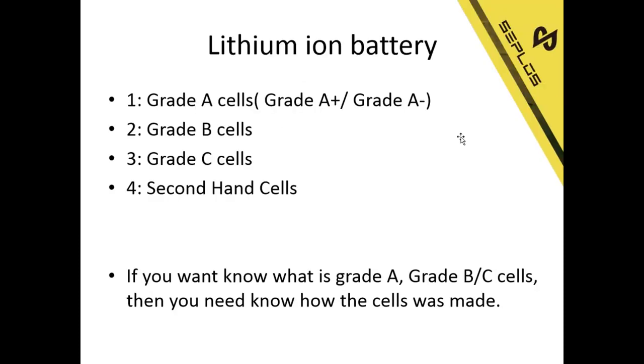First, we need to know how many types of batteries are in the market. There are four types normally: Grade A sales — some factories will have a Grade A plus and a Grade A minus level — and Grade B sales, Grade C sales, and second-hand sales.